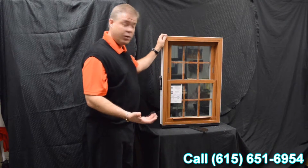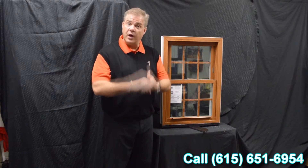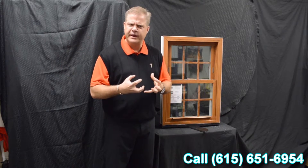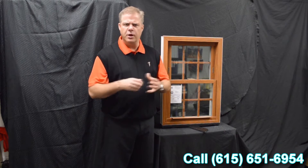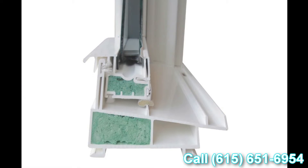The fiberglass reinforcement is standard on the window. So to summarize at the meeting rail: we've got an interlock, we've got the delta lock, and we've got fiberglass reinforcement as standard. That's why this window features a 0.06 air infiltration rate, which is well below the industry standard.